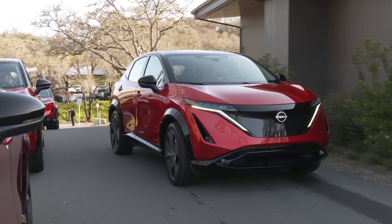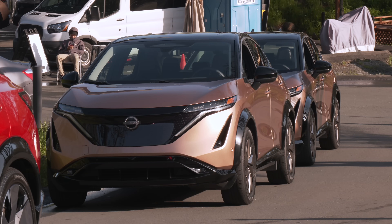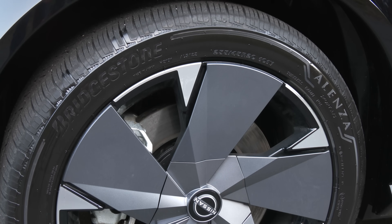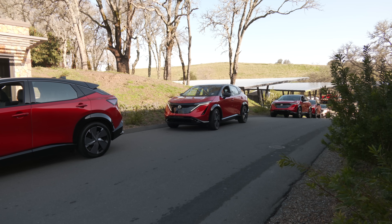Pricing begins at $48,500 with the smaller 63 kWh usable pack that's good for 205 miles of rated range. I'm driving the top trim Platinum Plus — that'll set you back $61,500 with delivery. Manufactured in Japan, there are no federal tax incentives. Check with your state.